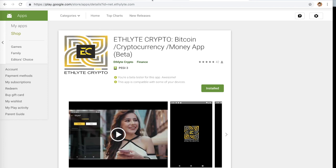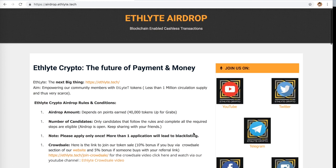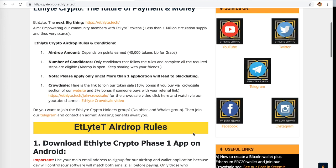In addition to the wallet release, there's actually an airdrop happening. If you know what an airdrop is, it's basically a case where you go onto a website — in this case, airdrop.ethelite.tech — and you do a bunch of straightforward steps, fill out a little form, and you are entered into the airdrop.